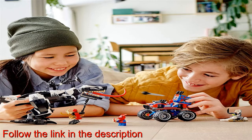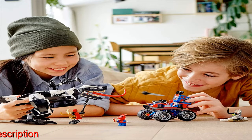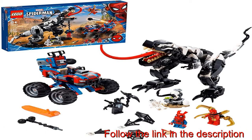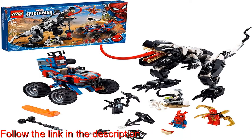It's not just Marvel movie fans who will be thrilled to receive this Spider-Man building toy as a birthday present — it makes a great gift for any child aged 8 and up who loves imaginative play with action construction toys. With the Venomosaurus building toy measuring over 7 inches (18 centimeters) high, this popular playset inspires endless epic adventures and makes an awesome display in any kid's room.